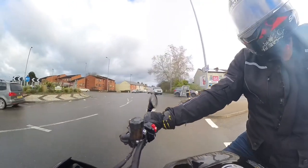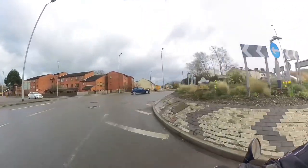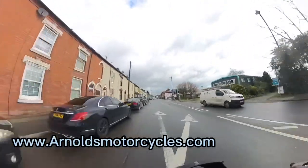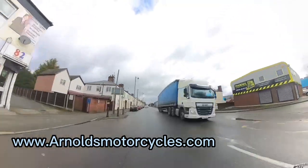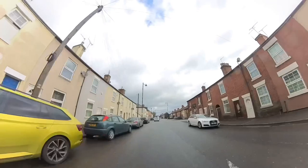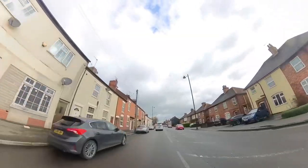I feel the XSR900 is a more track-oriented and fun day out motorcycle than a commuting tool. I'd like to thank Arnold's Motorcycles of Burton-on-Trent again for letting me take this motorcycle out for a test ride — please visit their website if you're interested in this bike or pop into the showroom. They're a great bunch of lads, always very knowledgeable and very helpful.